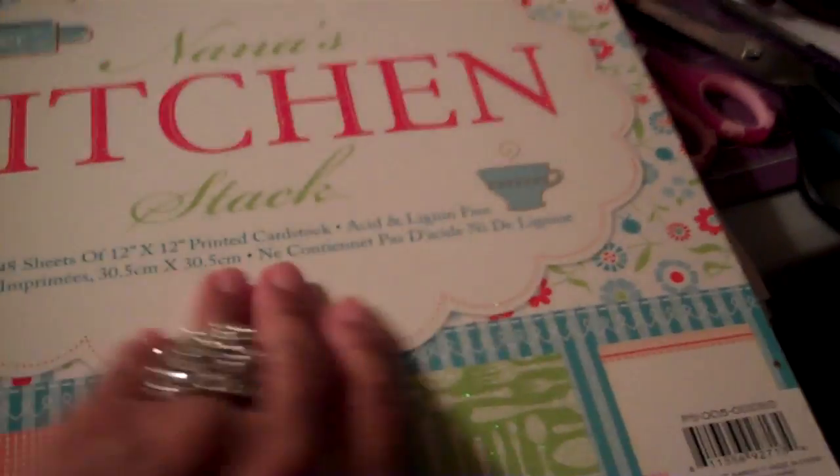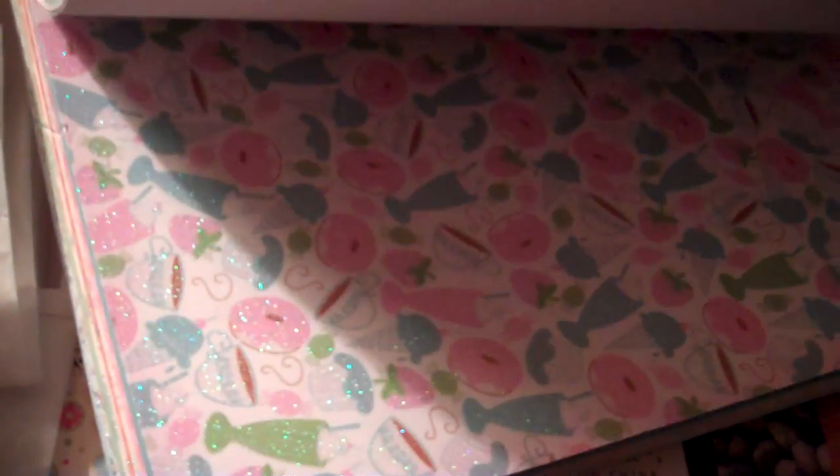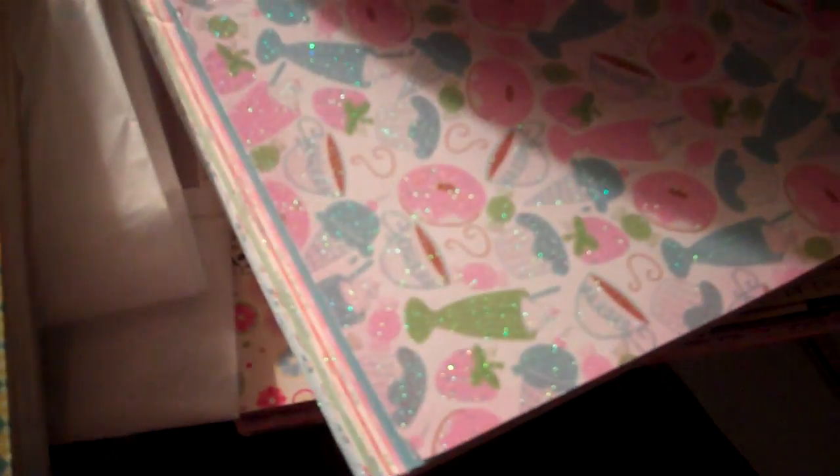That was what I got at Marshall's, and then they also had this one — it's Nana's Kitchen stack. Isn't it nice? Look at that, it's all pink and blue and red. Let me open it up — look at that. I love those borders, and those look like lips but they aren't, and there are puzzle pieces that look like a crossword puzzle. This is really, really beautiful for the kitchen. Look at that glitter — it has glitter all over it, just as nice and pretty as it wants to be.